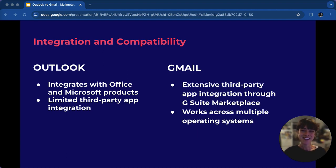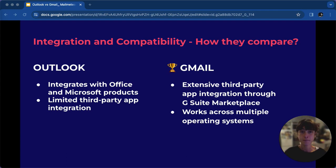Now let's discuss integration and compatibility with third-party apps for Outlook and Gmail. While Outlook integrates well with Microsoft tools, Gmail shines with third-party app integrations and cross-platform compatibility. Gmail takes the lead in this category for its extensive third-party app integration and compatibility across various operating systems.